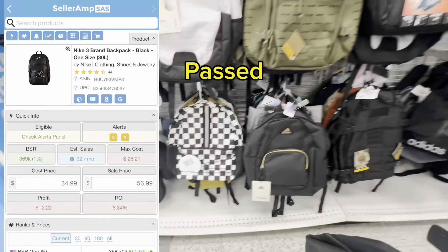After scanning this backpack with SellerAmp I passed on it — it cost too much and I made no profit at all.